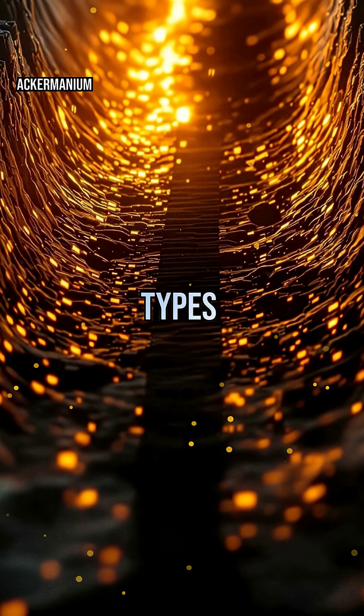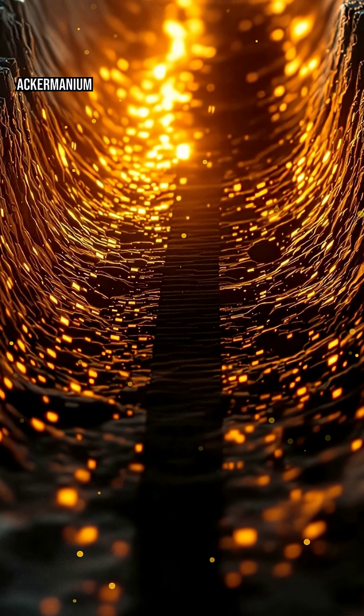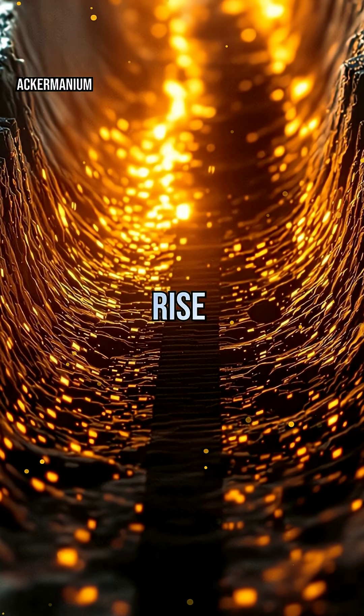There are three main types of plate boundaries: divergent, convergent, and transform. At divergent boundaries, plates pull apart, letting magma rise and form new crust.